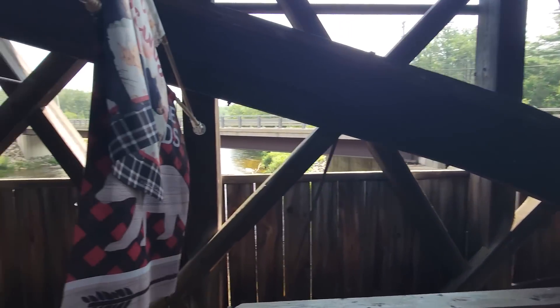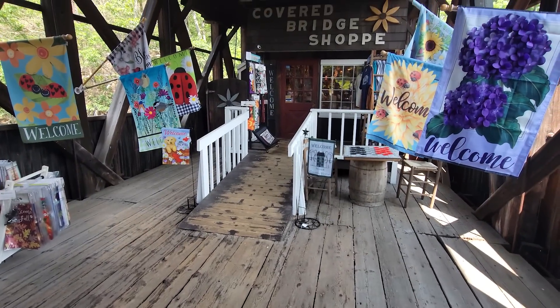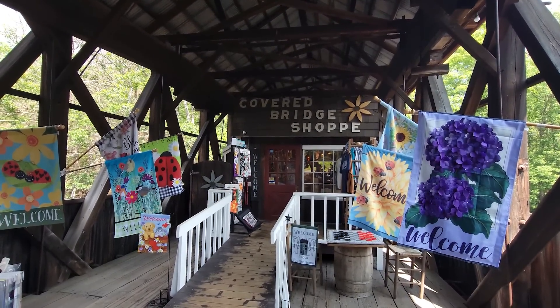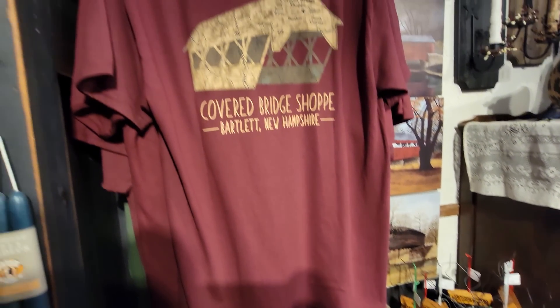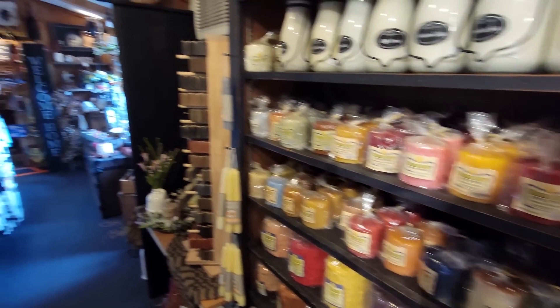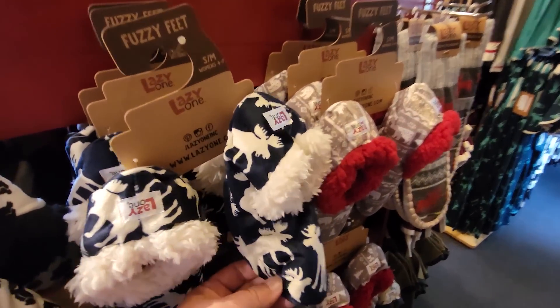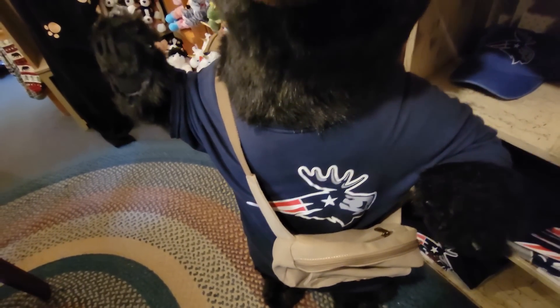We've been looking for Bigfoot but haven't found them, and we haven't found moose yet either. We did see a bear up in Canada — and speaking of Canada, there's the Canadian flag. There's the little gift shop right in the center. Look at these little ornaments — little covered bridges! We love covered bridges. They have all kinds of great gifts — look at these with little moose on them. They even have pajamas with a crazy moose, and here's one for all you Patriots fans — it's been moose-ified!